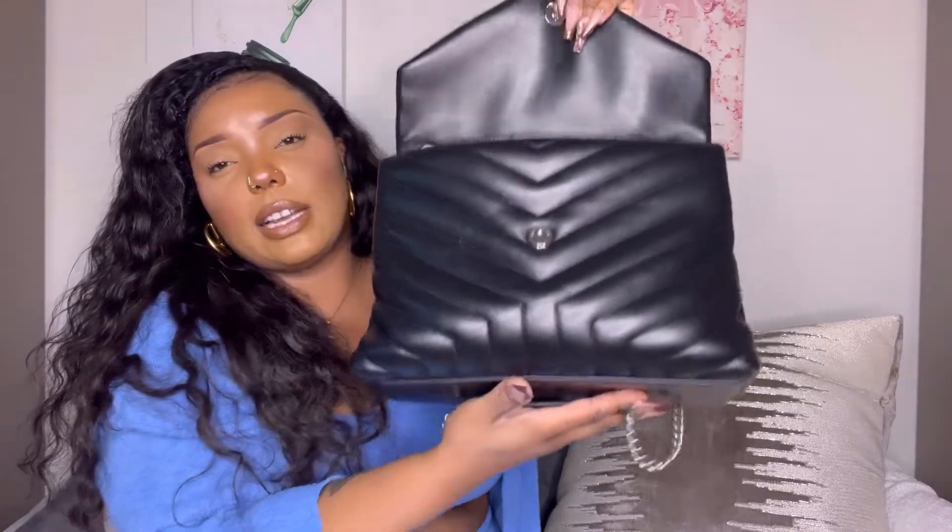I'm going to show you guys the inside of the bag. It has two compartments — a larger compartment in the front of the handbag and a smaller compartment in the back. There's also a middle zip pocket that separates the large section into two, and a zipper on the side for smaller items. The interior lining looks like some type of cloth — it's not leather-lined.